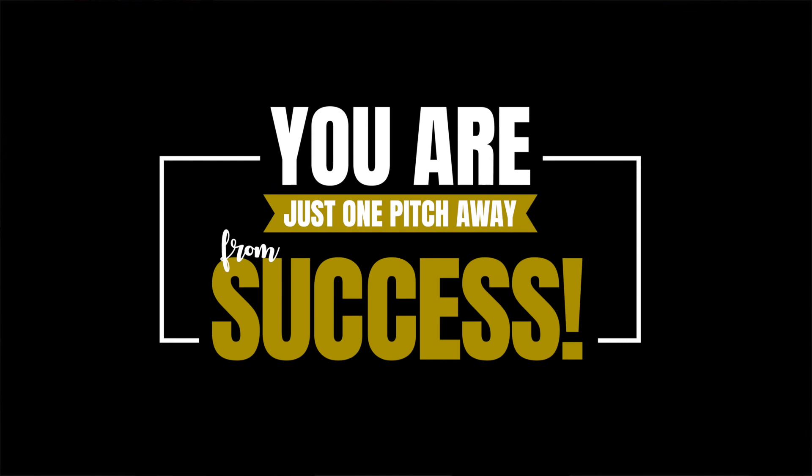You may hear no a lot when you're out there pitching, but don't give up. The investor you're looking for may not be in the audience today, but they are out there. So keep on pitching with passion. You are just one pitch away from success.